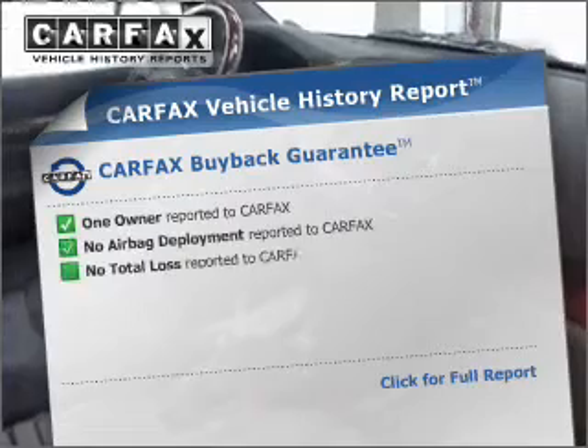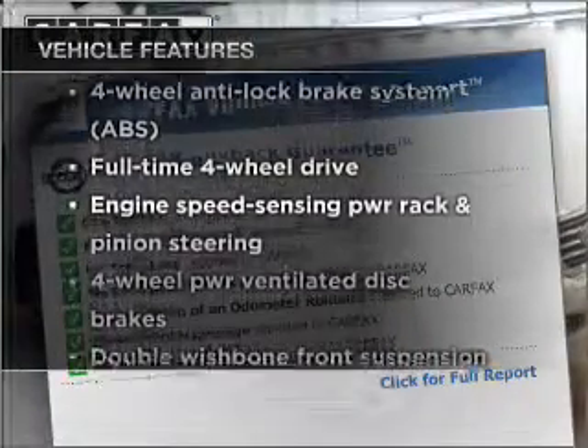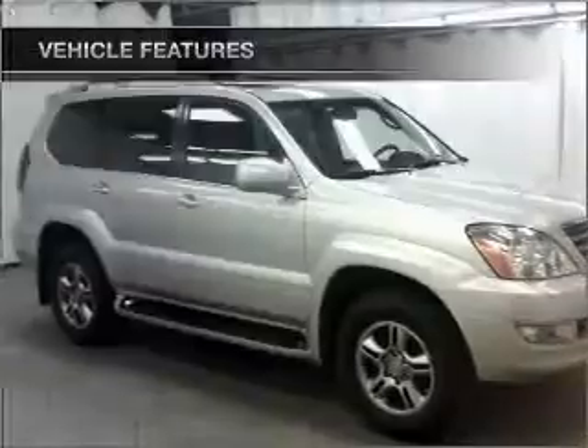Carfax is offered to provide you with peace of mind. Plus, enjoy these notable features that are included in this ride: power door locks, power windows, power steering, cruise control, and alarm system.